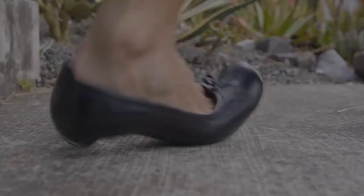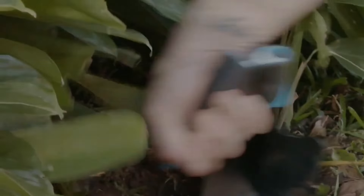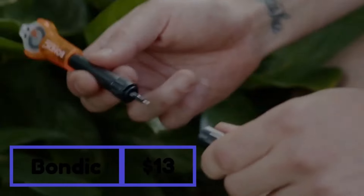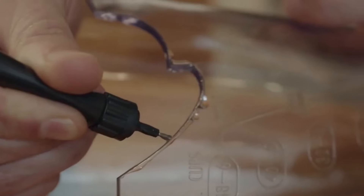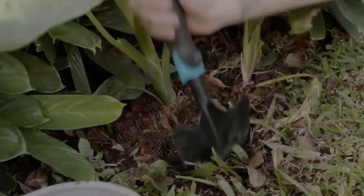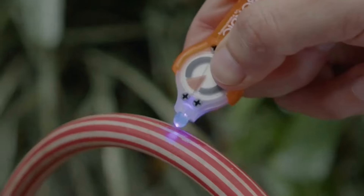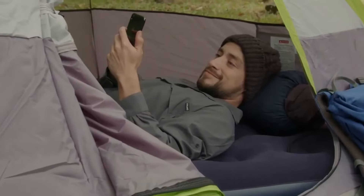Ever found yourself struggling with the dilemma of discarding things you'd rather not? Whether it's an airbed with a tiny puncture, a trusty old spade with a broken handle, or a leaking garden hose — that's where Bondic comes to the rescue. With its revolutionary liquid plastic formula, you're not just mending, you're transforming. A quick application followed by a mere four seconds under the UV light, and voilà, it's as good as new. Unlike regular glue, Bondic won't dry up or become a sticky mess. It's a game changer — now is the time to grant your cherished possessions a second chance at life.